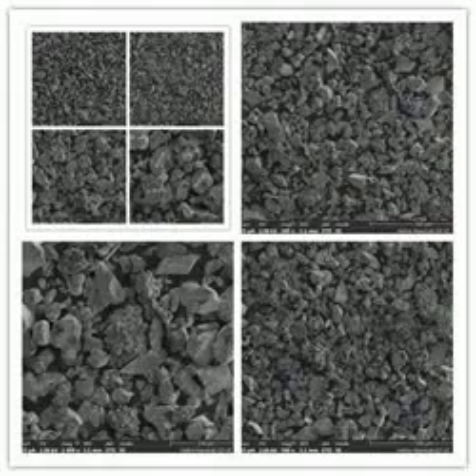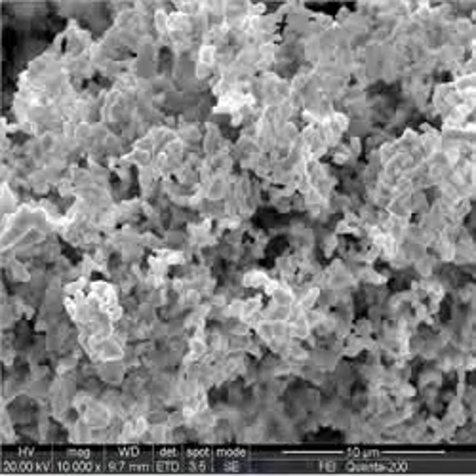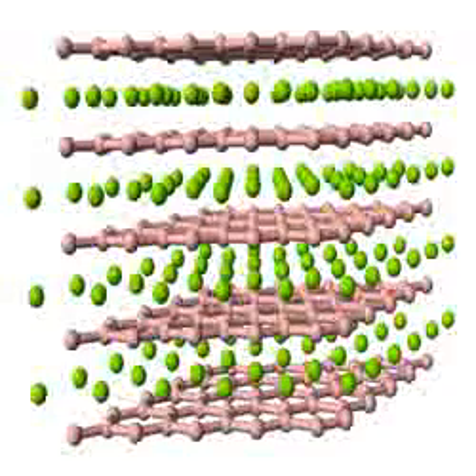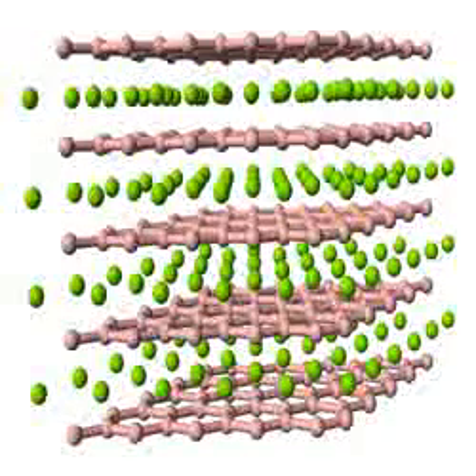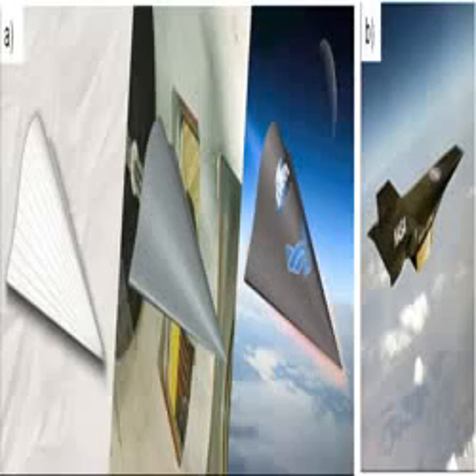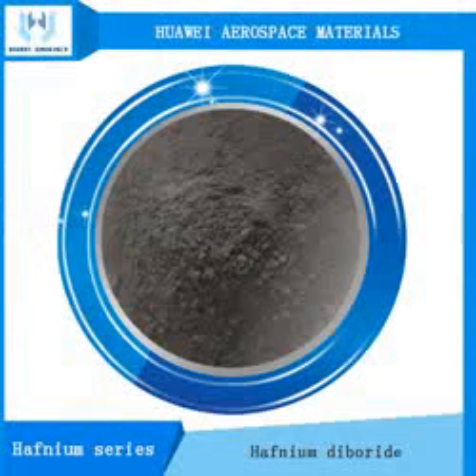It is commonly formed into a solid by a process called hot pressing, where the powders are pressed together using both heat and pressure. The material has potential for use in hypervelocity re-entry vehicles such as ICBM heat shields or aerodynamic leading edges, due to its strength and thermal properties. Unlike polymer and composite materials, HfB2 can be formed into aerodynamic shapes that will not ablate during re-entry.